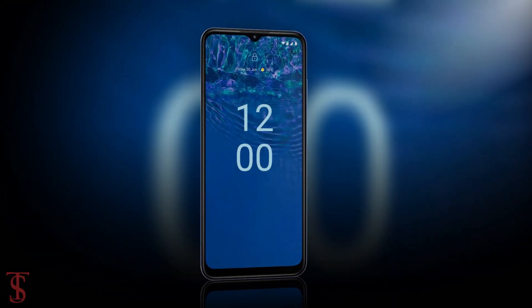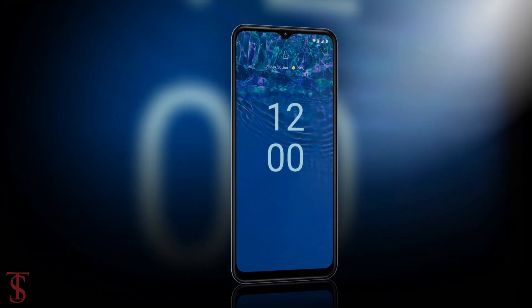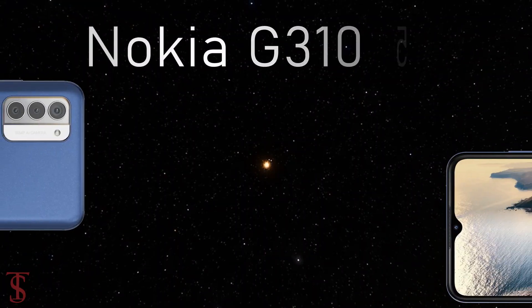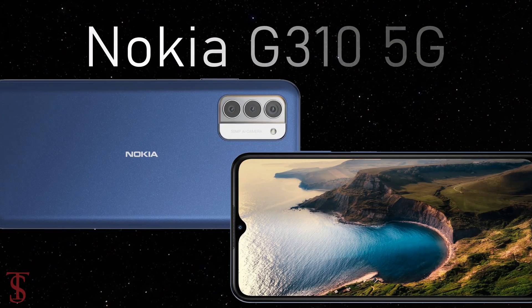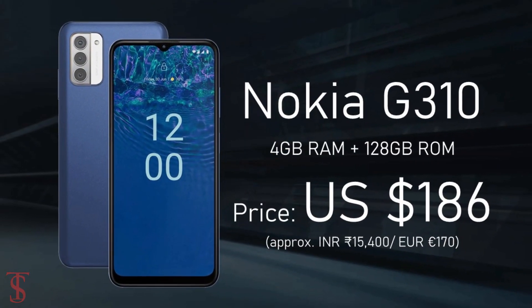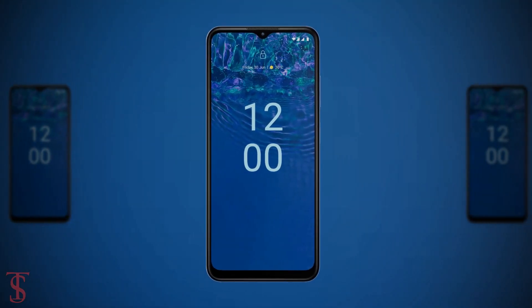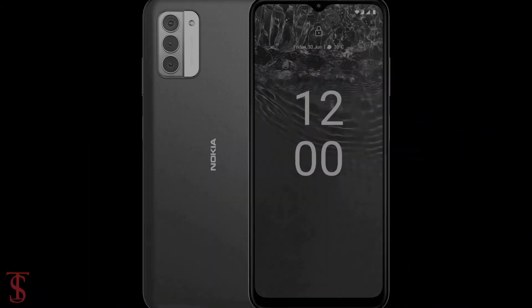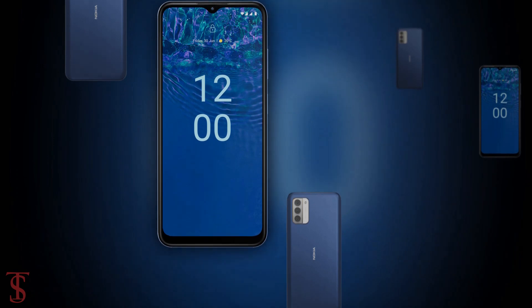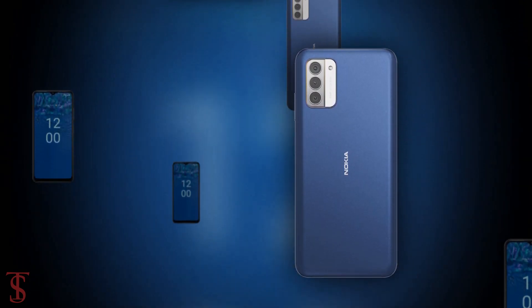The Nokia G310 5G is priced in the U.S. market at $186 and will be on sale starting from August 24th in a blue color option.